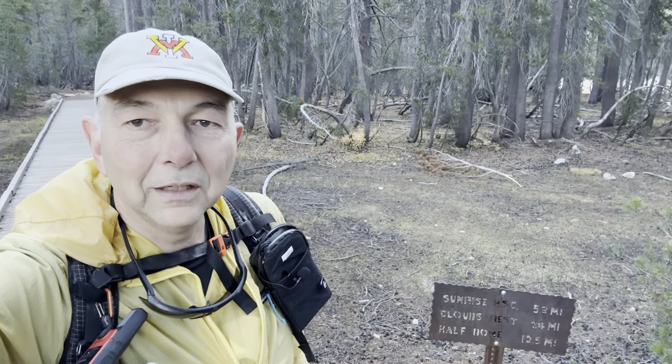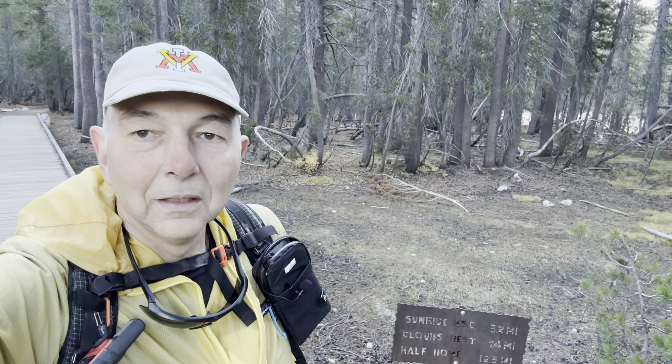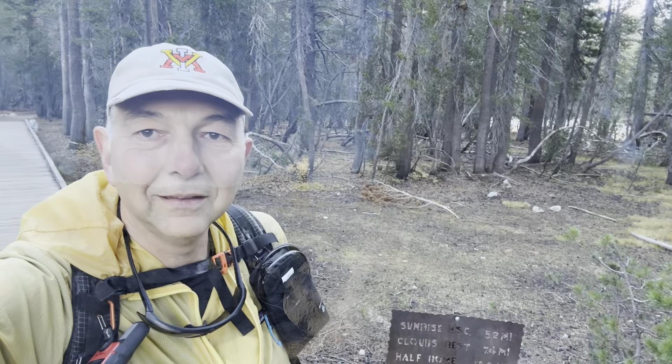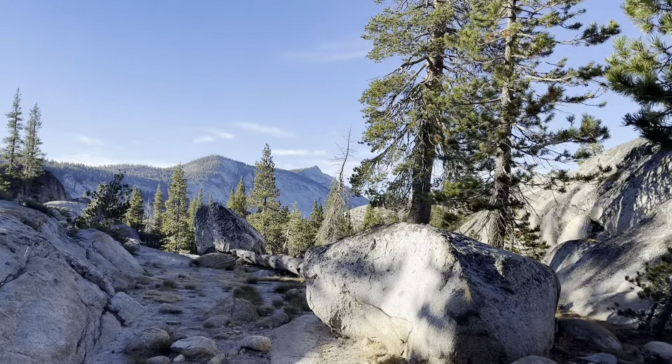Gorgeous morning. A few people at the trailhead. After October 15th, no overnight parking. Weather can creep up on you any time in Yosemite. Looking forward to the hike — it's been a while since I've been on any trail. I'll be checking in along the way. Ten minutes into the hike and there's Clouds Rest.